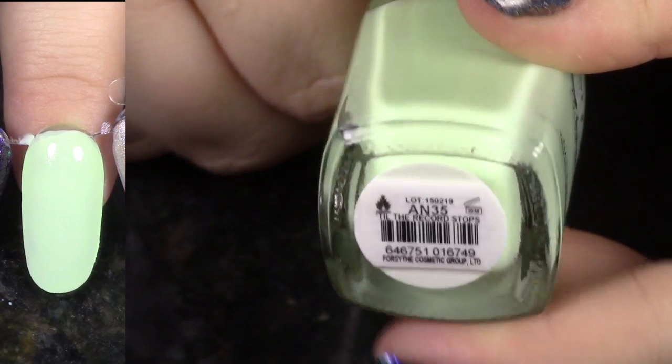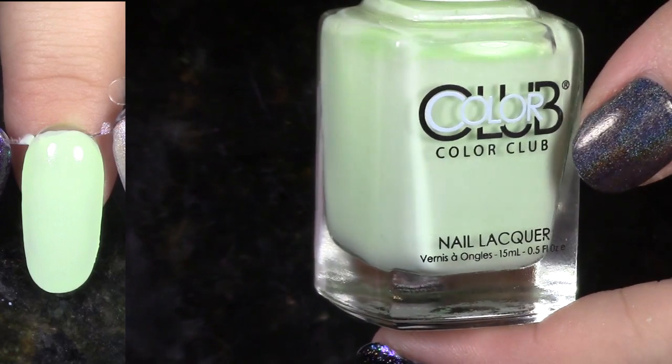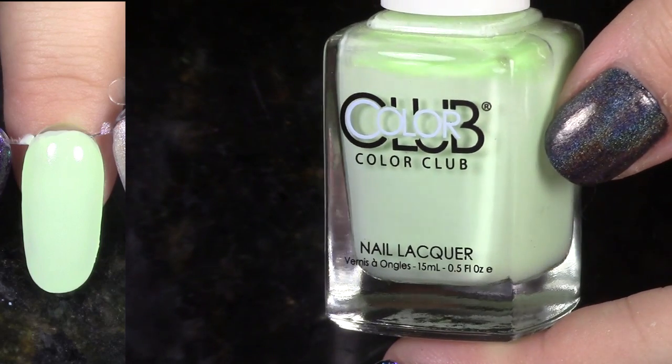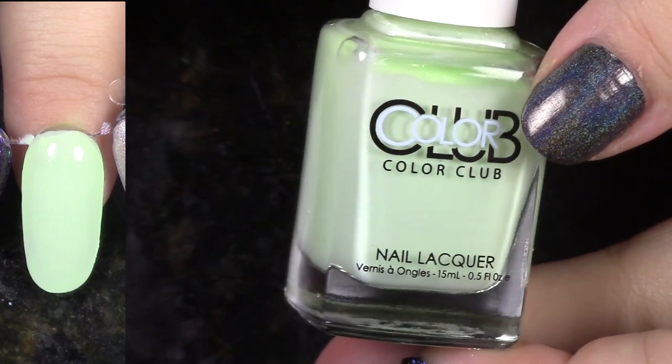Till the Record Stops is from that Pastel Neon Remix Poptastic Collection. Anyway, this is beautiful — it's very bright neon, but I'm gonna pass it on because I didn't love the formula of these like I said before. But somebody else is gonna love this.